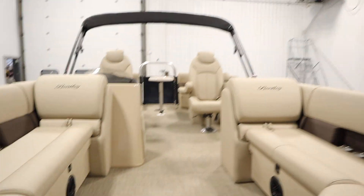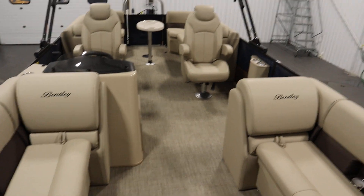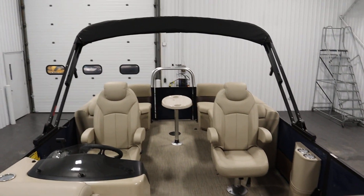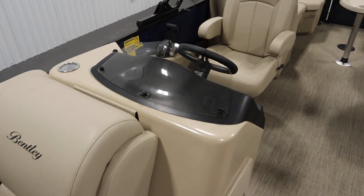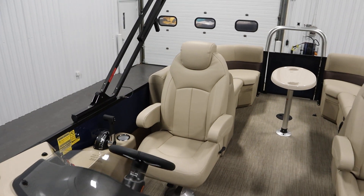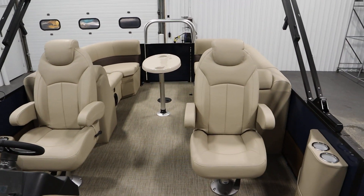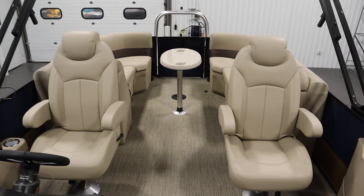It has the SE Tan Furniture Package with Seagrass Marine Vinyl Flooring. It has a powered Bimini top, a windscreen, and deluxe high-back driver and passenger reclining swivel bucket seats with sliders and flip-up armrests.